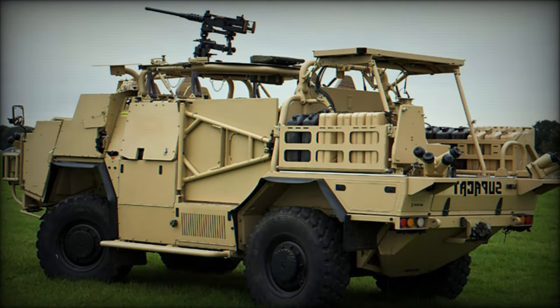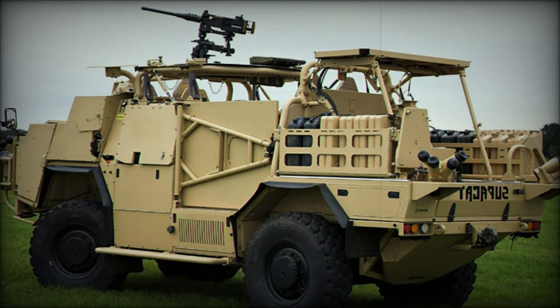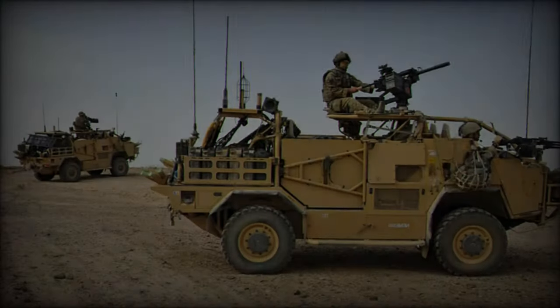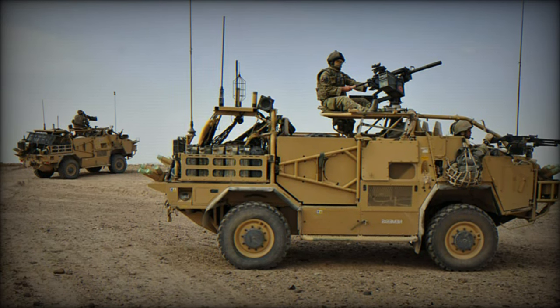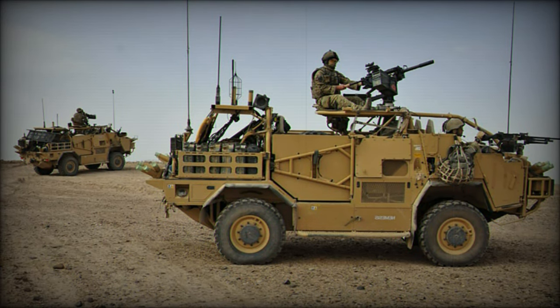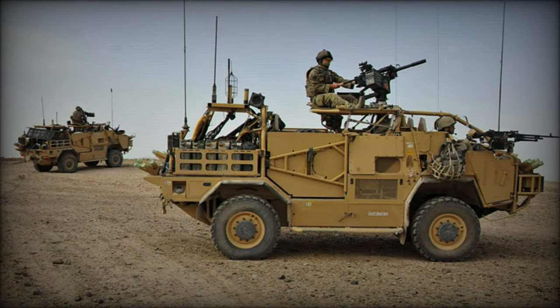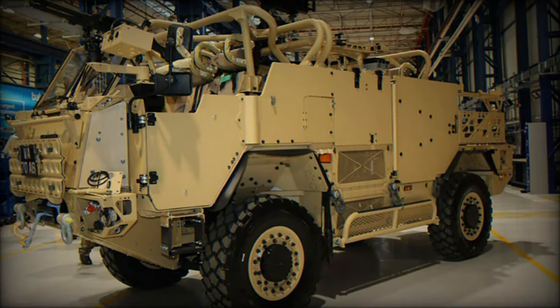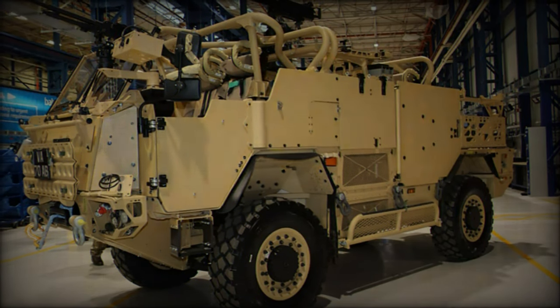The Jackal 3 HMT Extenda MK3 is more than just an armored vehicle. It is a symbol of innovation, collaboration, and a commitment to providing the British Army with the tools necessary to face current and future threats. As global tensions rise, vehicles like the Jackal 3 will be critical in ensuring that British forces remain agile, protected, and ready for any mission.